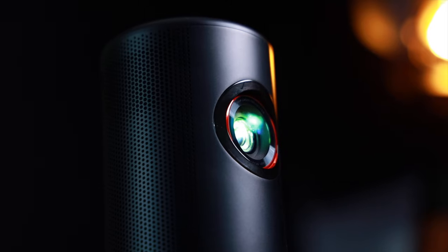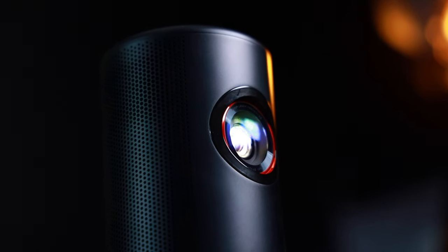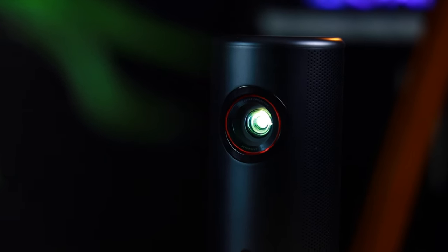One of the biggest advantages of laser projectors is their brightness, which can sometimes be up to 10 times brighter than the traditional projector, resulting in a much clearer and more vibrant image. Additionally, laser projectors have a much longer lifespan, with some lasting up to 50,000 hours. Compared to the traditional projector which typically lasts around 5,000 hours, that is a huge upgrade, meaning you will save money in the long run on replacement lamps.